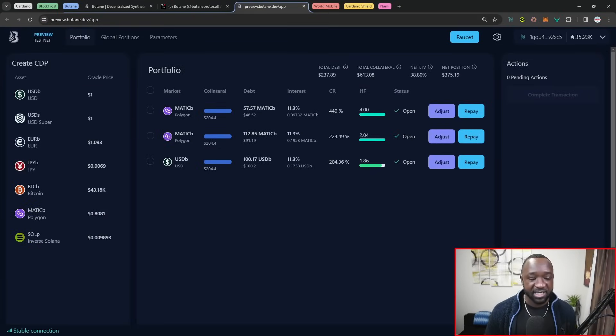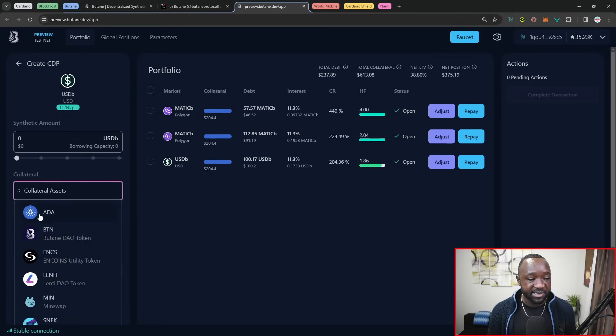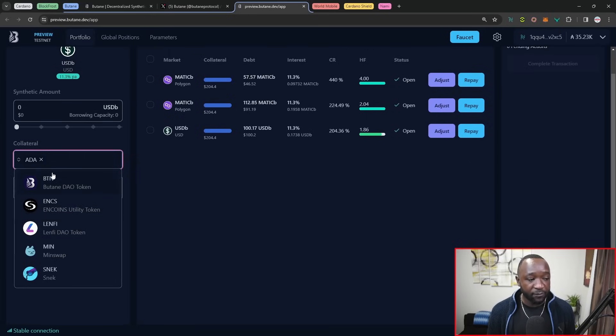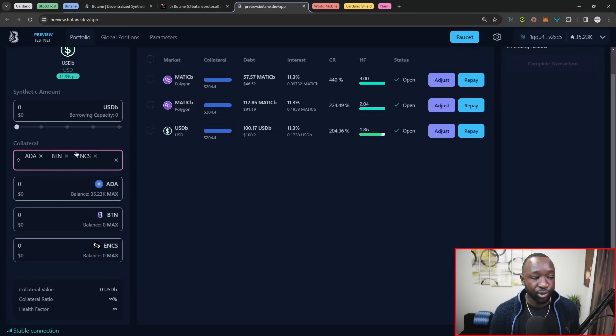Jumping over to the official testnet, it is available right now on the preview network. On the left-hand side, we have the ability to create multiple CDPs or different types of synthetic assets, which include two USD representations — USDB and USDS or USD Super — as well as a synthetic representation of the euro, the Japanese yen, Bitcoin, Matic, and interestingly enough, an inverse Solana. So if you want to bet against Solana or its price action, you can mint out this particular synthetic. When you click on a particular asset, you have the ability to define how much of that CDP you want to mint and decide what kind of collateral you want to utilize — such as ADA, BTN, ENCS, or just multiple Cardano native tokens.